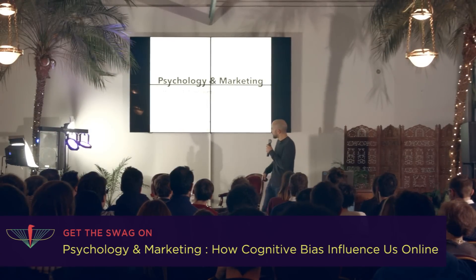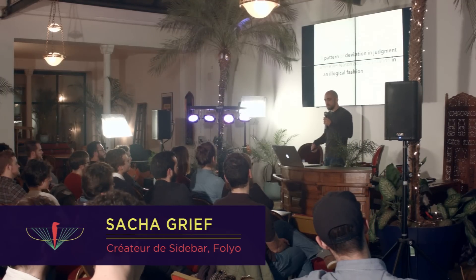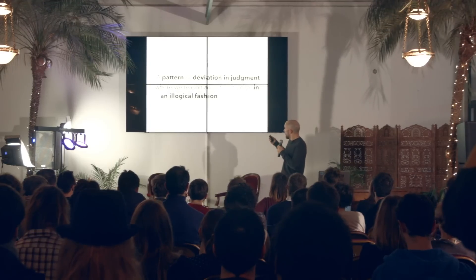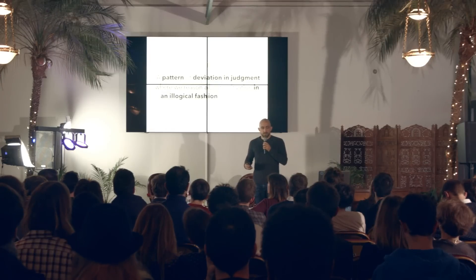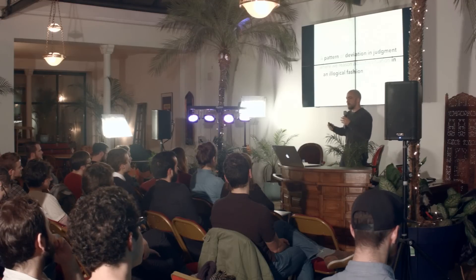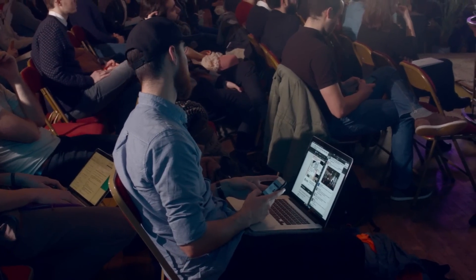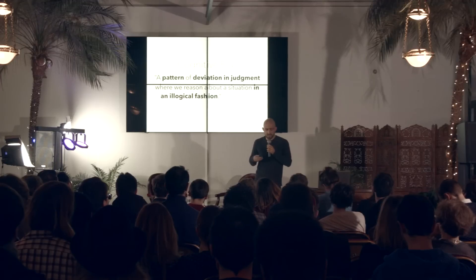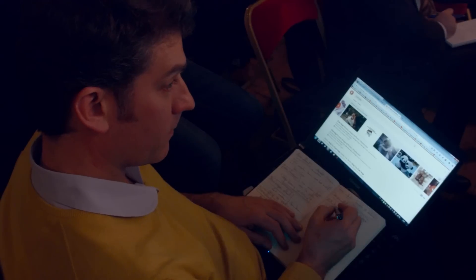Hi everybody. Today I'm going to talk about psychology and marketing, and how cognitive biases influence us online. First of all, what's a cognitive bias? Wikipedia defines it as a pattern of deviation in judgment where we reason about a situation in an illogical fashion. A pattern means it's something repeatable, a deviation in judgment means it's not how we would usually behave, and an illogical fashion means it's not 100% logical.